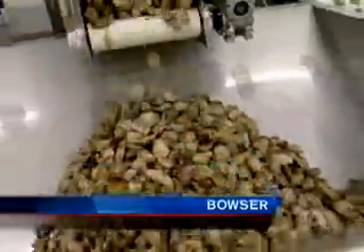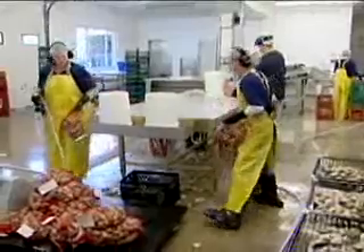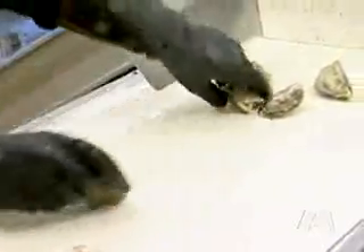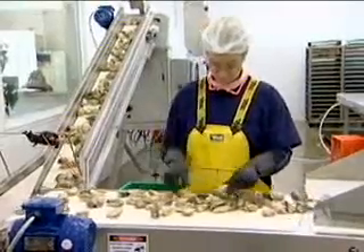With the introduction of a fresh batch of oysters, workers in this Bowser processing plant are preparing more of their product for market. They're sorting, cleaning and packaging the shellfish much the way they have in the past, except now with the assistance of one new piece of technology.